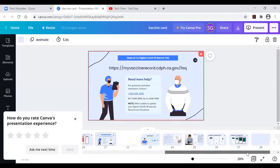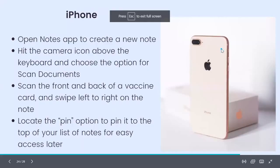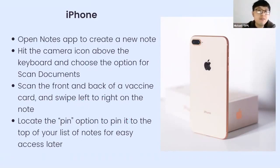Brian keeps his vaccine record in Notes along with a photo of his physical card and a copy of his driver's license, all in one place for easy display when entering a venue. To do this: open Notes, create a new note, tap the camera icon, choose 'Scan Documents,' scan the front and back of your vaccine card, then swipe to find the pin option so the note stays at the top for easy access.